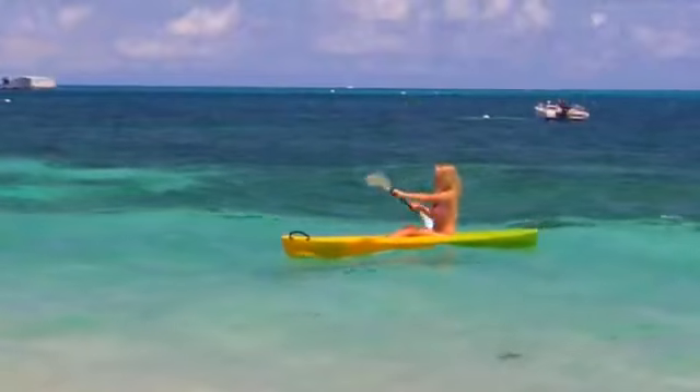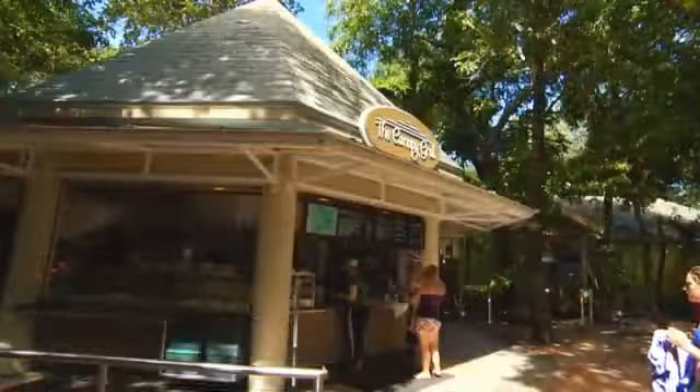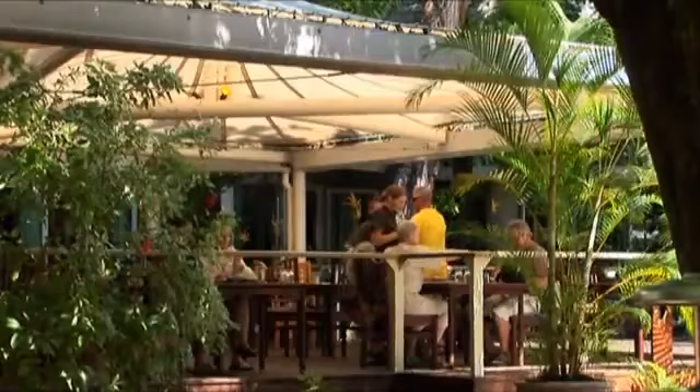Whether relaxing or exploring this unique island, you'll work up quite an appetite. You can enjoy a range of delicious lunch and refreshment options from the island restaurant and food outlets, set amid the rainforest and well-appointed day visitor facilities.